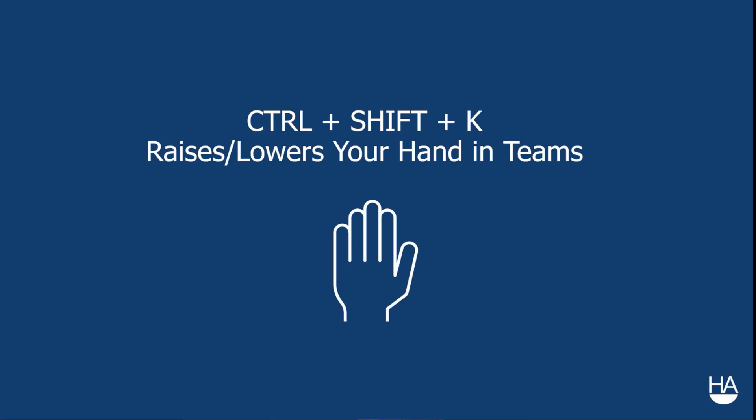I always like an extra pair of eyes. If you see a comment in the chat and I am busy talking, feel free to unmute and shout out that question for me. I would love that help.